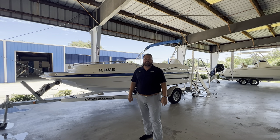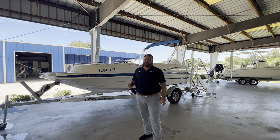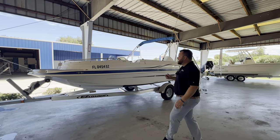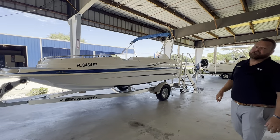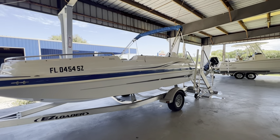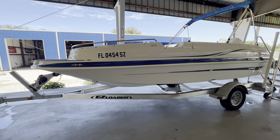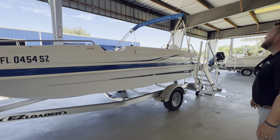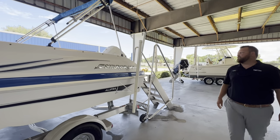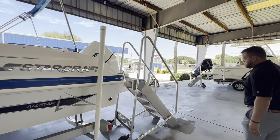Hey guys, my name is Al LaRose, I'm here at MarineMax Cocoa. Behind me we've just traded in this 2021 StarCraft 1915, a 19-foot deck boat. It does come with the trailer — an aluminum trailer — and it is powered with a Honda 135 four-stroke engine.